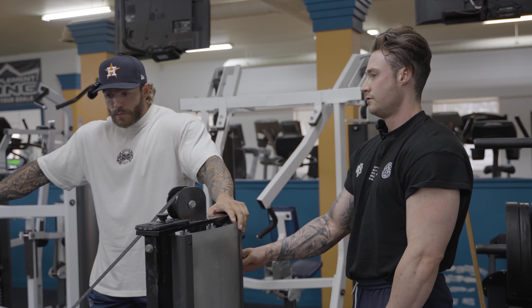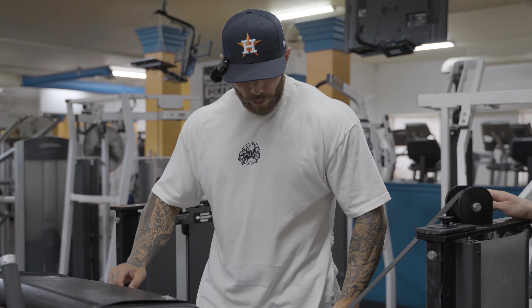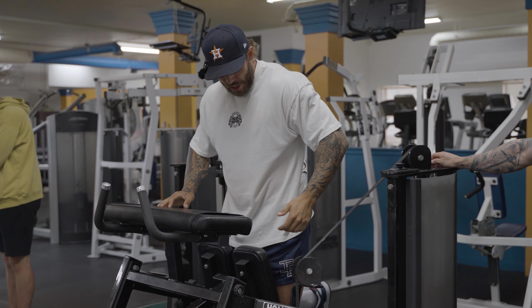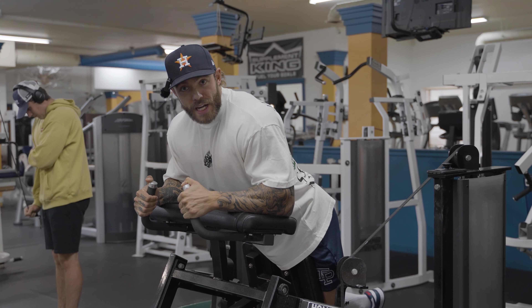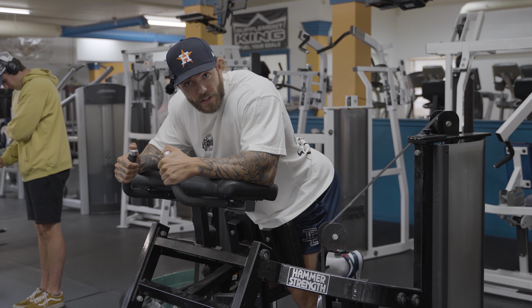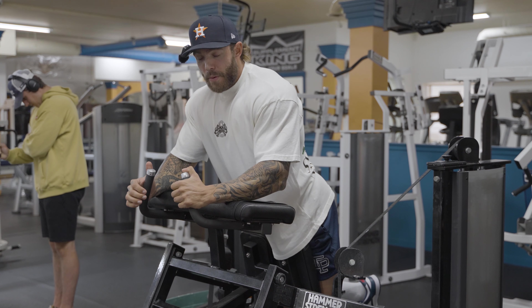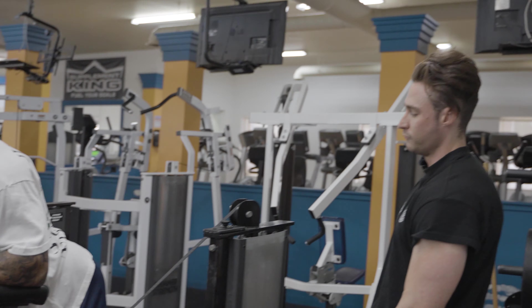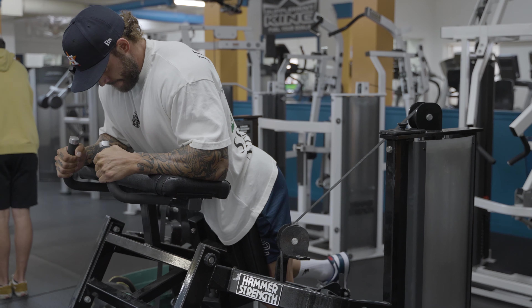Focal points for this machine — unilateral hamstring curl. The biggest thing I find a lot of people tend to do is stick their ass back and curl like that. What you want to do is drive your hips forward into the pad, keep them locked in there, and be solid. From there you just hinge at the knee — bring your heel to your ass as far as you can and squeeze the fuck out of your hamstring. If there's one tip I could give for a standing knee curl like this, I'd say jam your hip into the pad and control it.